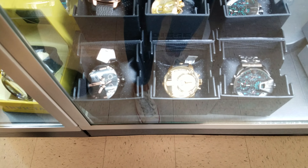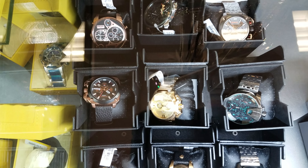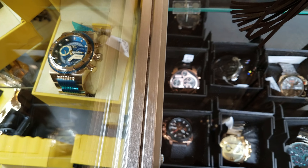I believe this is Diesel — the Diesel watches look like they're $120 dollars. Yeah, $120. Look at this one — look at the things moving in there. Oh yeah, that's different.